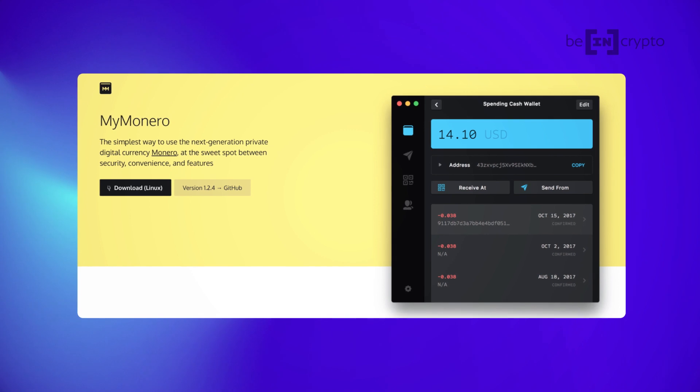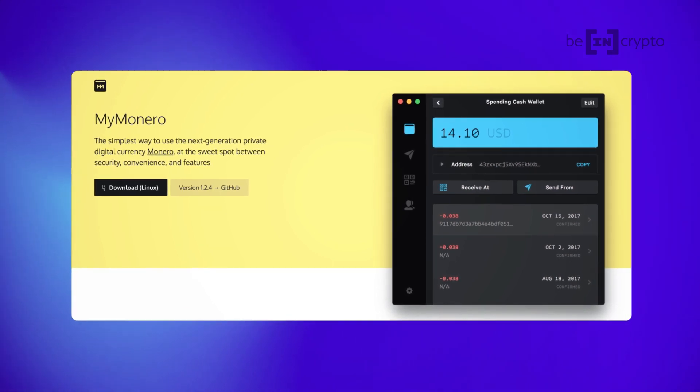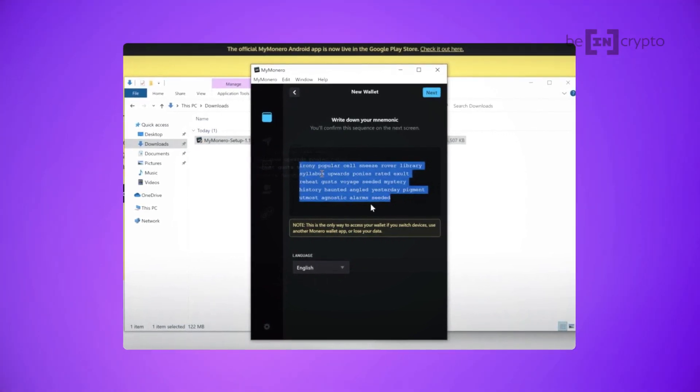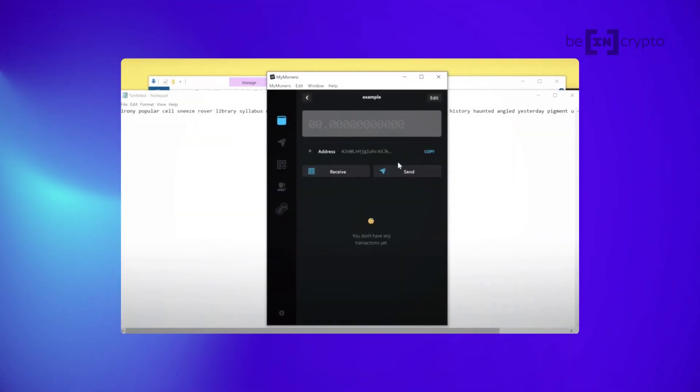After deciding which route you're going to go, you're also going to need a Monero wallet. You can use any of the wallets that support Monero for this part — for example, the MyMonero wallet, but there are others. After you install the application on your desktop, create a new wallet and absolutely make sure to write down your mnemonic phrase so that you can still recover your wallet in case something happens to your device. You'll also be asked to create a PIN or password to use locally to access the wallet on the specific machine you're mining on.